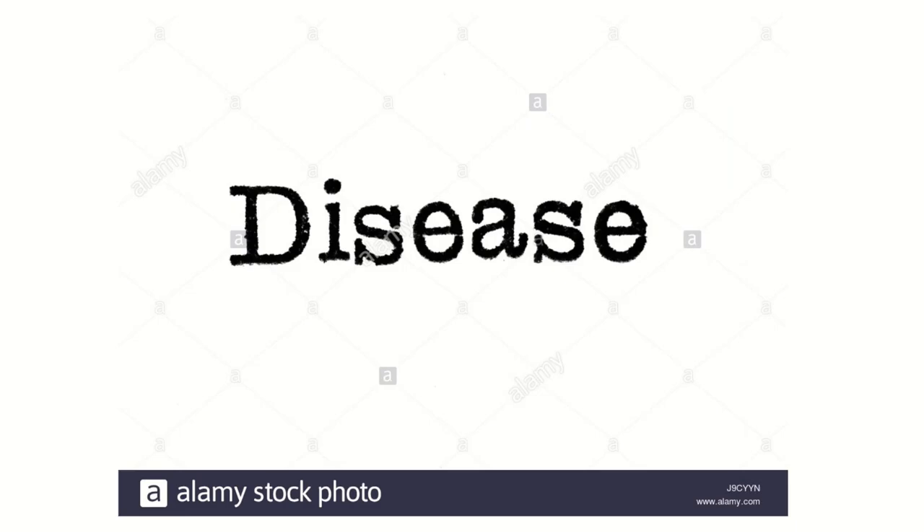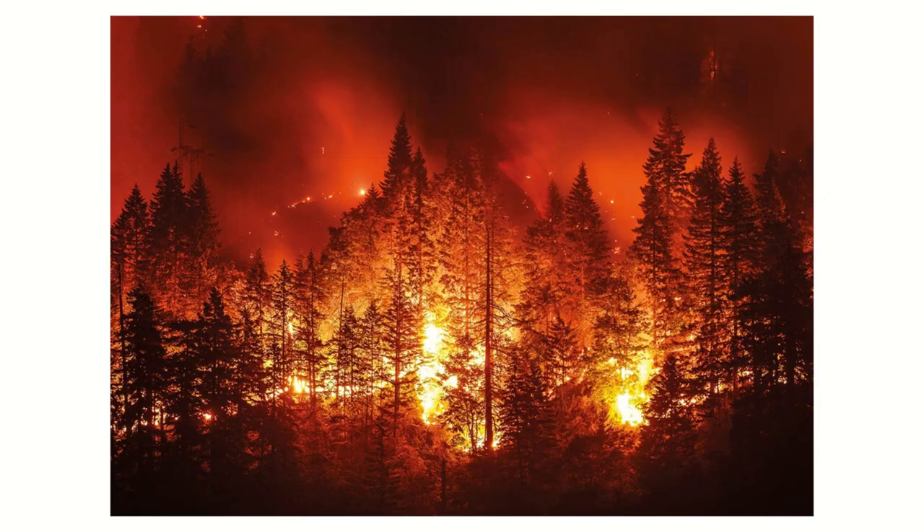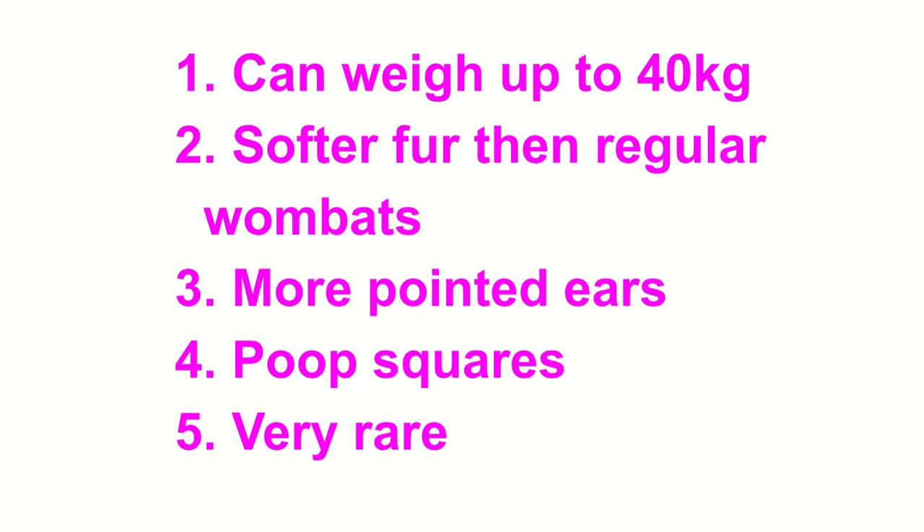Next is what they are threatened by: disease, floods, wildfires, and habitat loss. Now time for some fun facts.